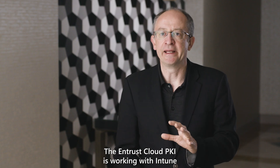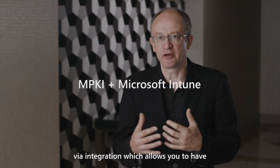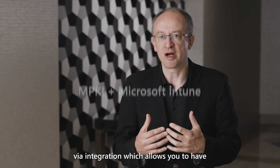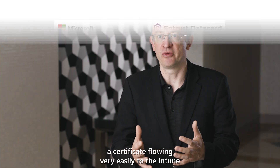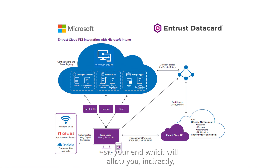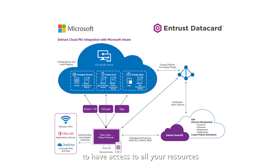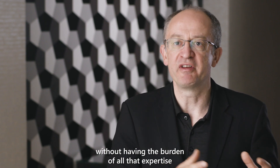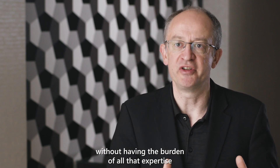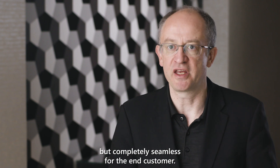The Entrust Cloud PKI is working with Intune — the integration allows you to have a certificate flowing very easily to the Intune environment, which will allow you indirectly to have access to all your resources: Microsoft Office 365, Autopilot — to really benefit from high assurance in the cloud, fully compliant, without having the burden of all that expertise, but completely seamless for the end customer.